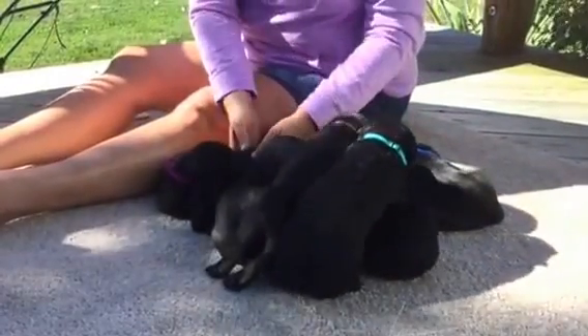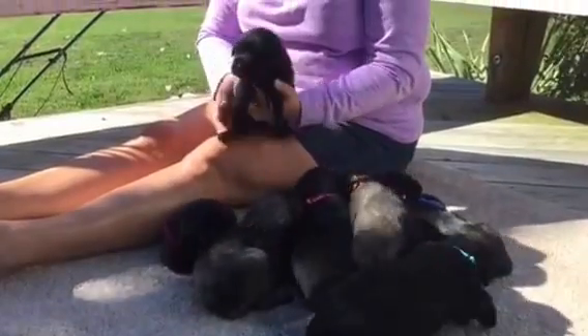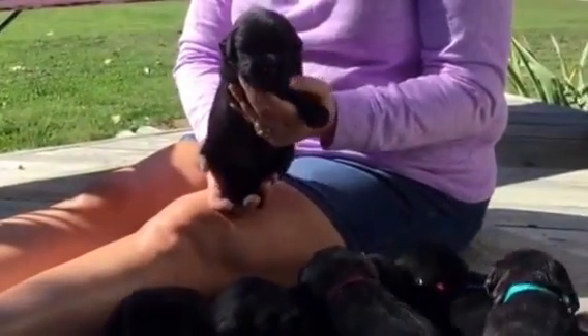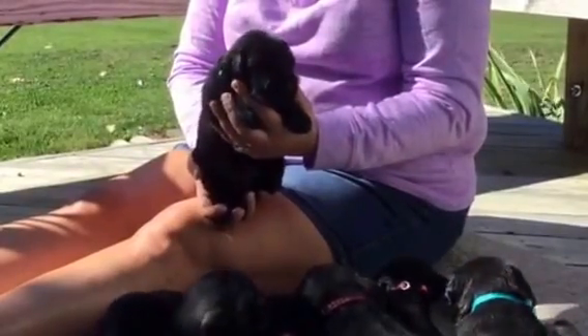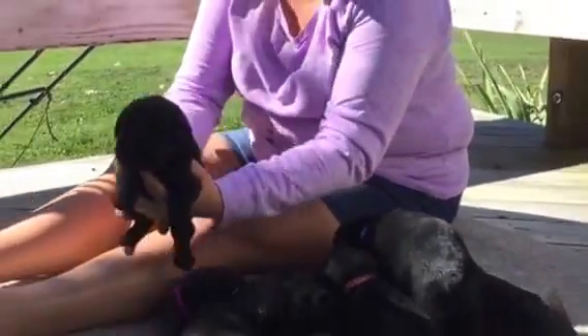Next is a black male with the turquoise collar and blue dots. He weighed in today at three pounds, 14 ounces. His microchip is 0079. He's chunky.